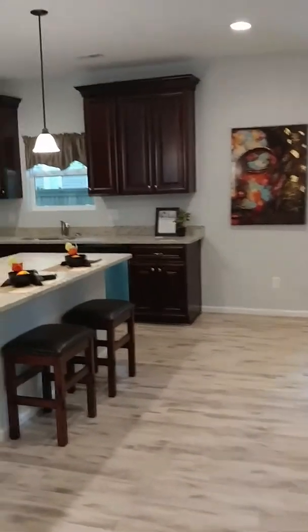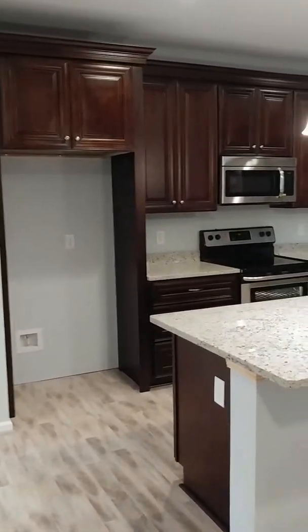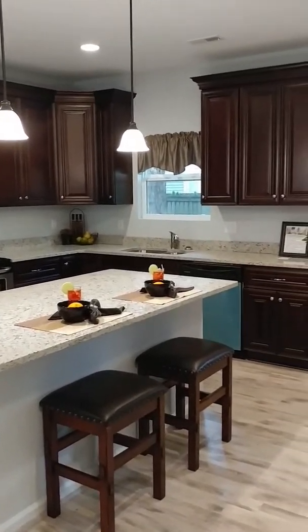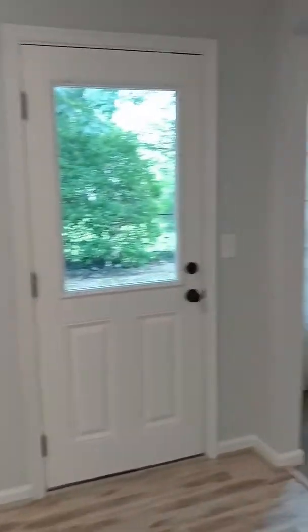Let's move on. This is such a nice open floor plan. Look at those cabinets — nice tall cabinets, plenty of them. An island. Stainless steel appliances. And then we're going to come around here to the living room.